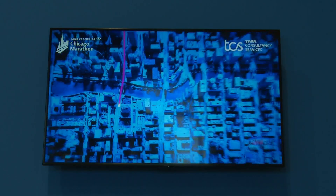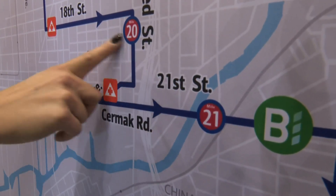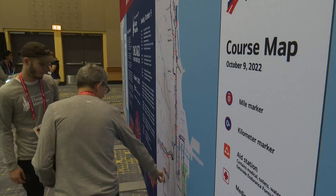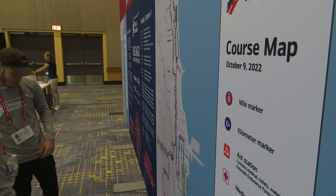Other changes to the course include a stretch along Wacker to eliminate a small incline runners used to encounter near the river. Repeat racers may also notice a tiny tweak in Pilsen that had to be made to keep the distance to an accurate 26.2 miles.